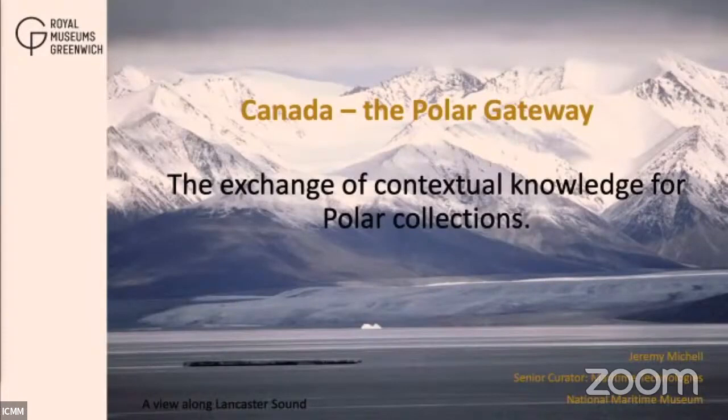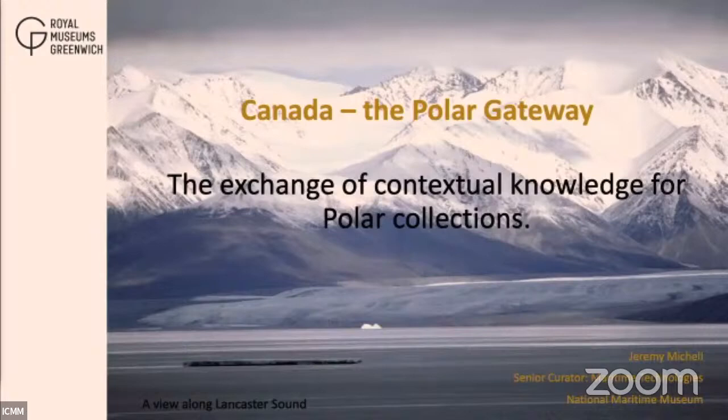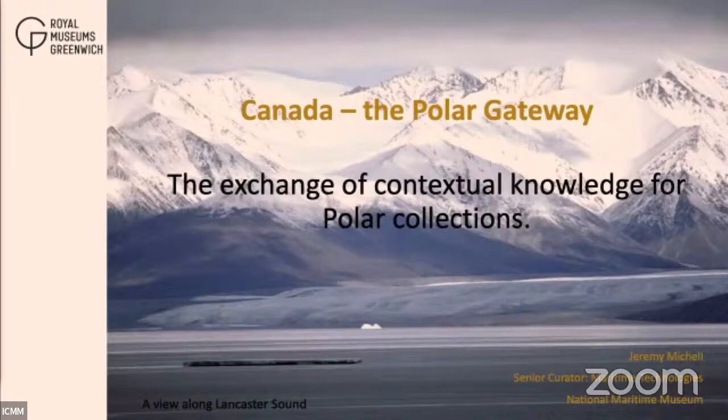Thank you very much — that introduction shortened my talk by at least two minutes. The focus of this talk has broadened since I originally wrote the proposal, as my thoughts developed on the topic of Canada as a cultural gateway. It has moved away from being a focus on just the Inuit material from the Franklin 1845 expedition and subsequent searches, to look at all of the First Nations material from across northern Canada, and hopefully this will become clear.